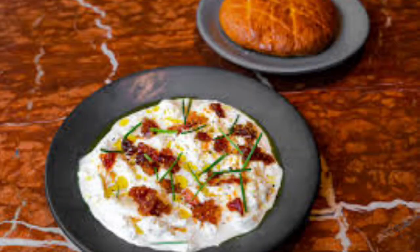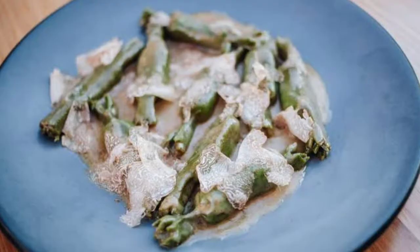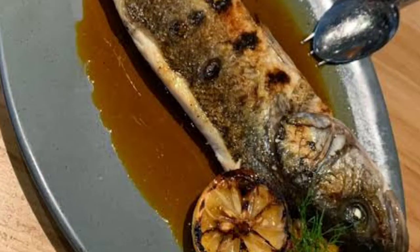Baby Octopus Peka Style: the octopus is cooked low and slow in a metal dish over an open fire. This makes it, and the potatoes it is served with, very tender and flavorful with garlic and pepper sauce. Crni: this creamy squid ink risotto is in rich lobster stock and topped with confit squid.